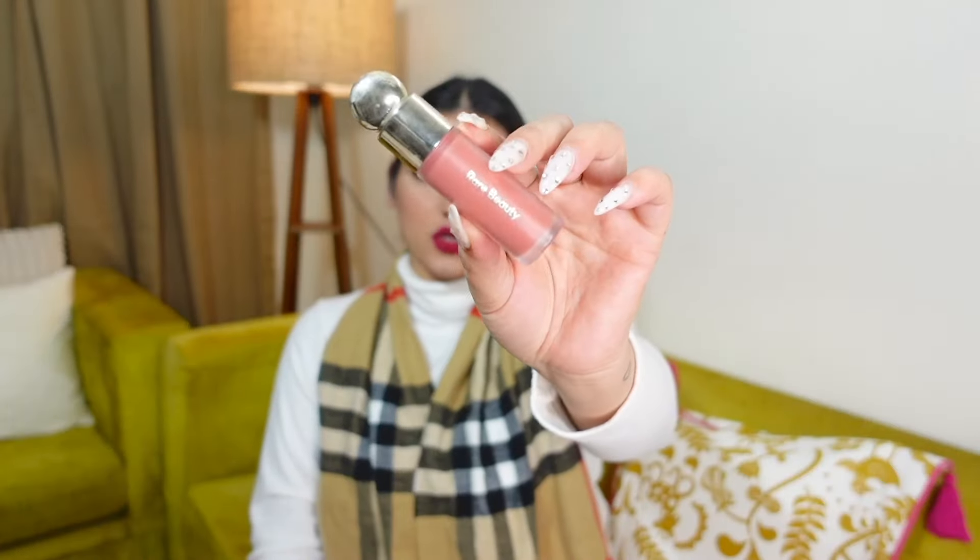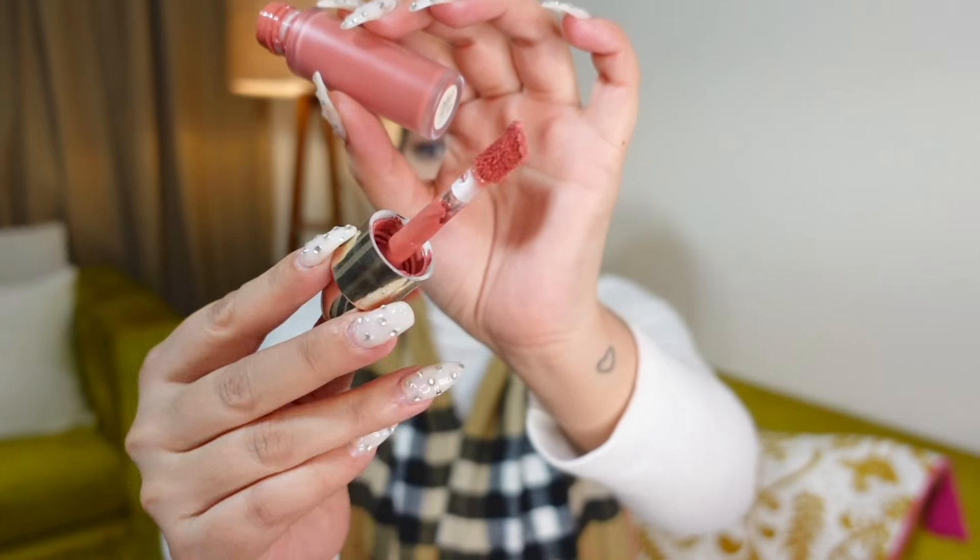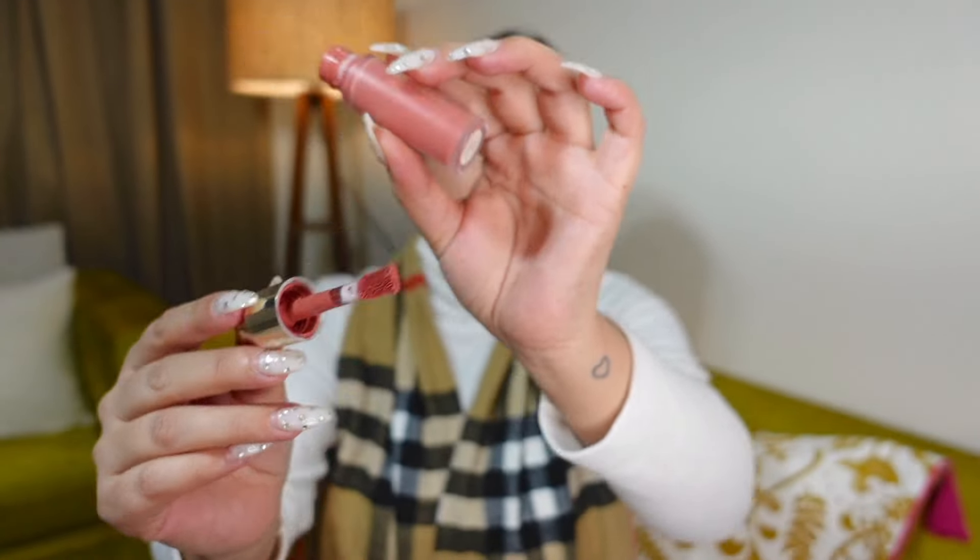The MAC Studio Fix is medium to buildable coverage, doesn't have a matte finish, photographs really well, and has SPF 15. This foundation has definitely come to life for me this month. The blush I've used the most this month — and honestly even last year — is this one from Rare Beauty in the shade Worth. The shade is something that goes with so many looks. I love the formula — it's very velvety and blends beautifully.